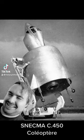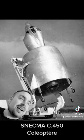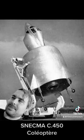BEHOLD! I'm sorry, I shouldn't laugh. It was a fair experiment.